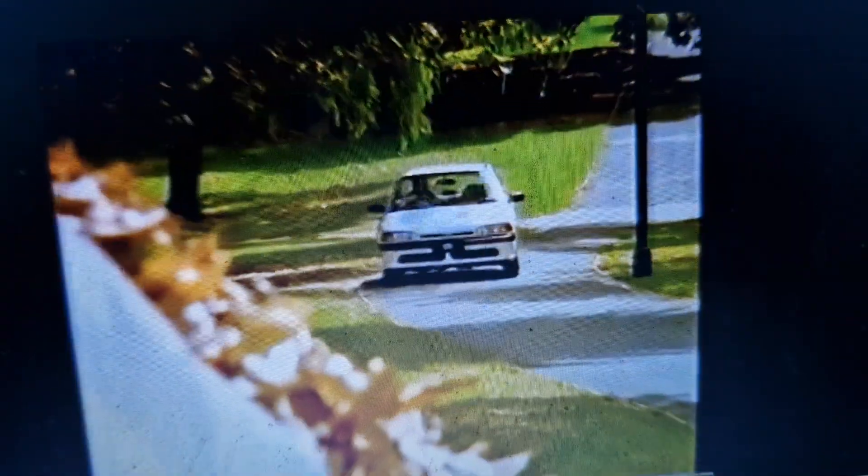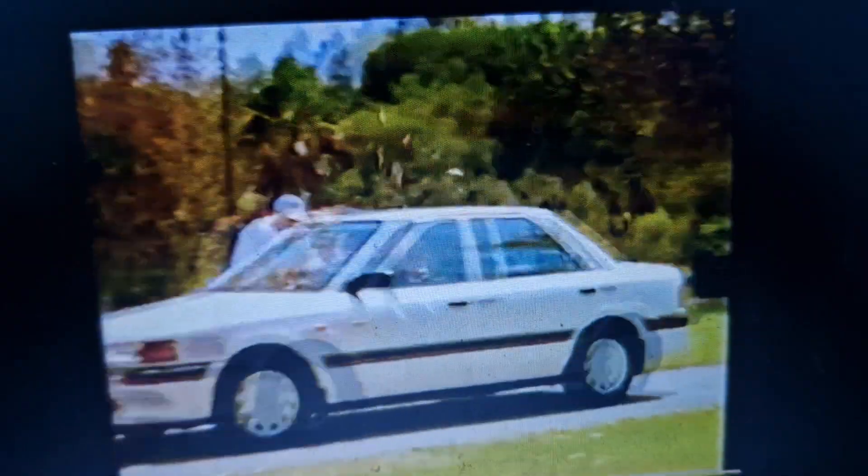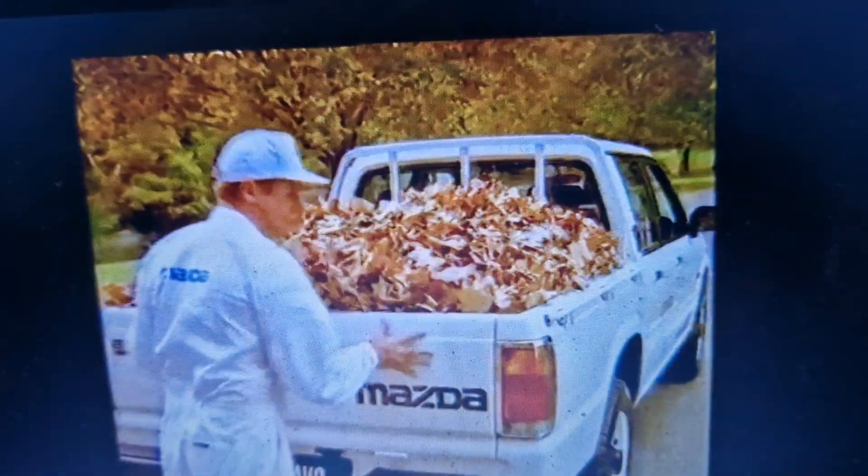Operation Cleanup means you can snag a great drive-away deal on the fun-loving Mazda 121 manual. It's your last chance to pick up a Mazda 323 at a great run-out price. And if you're quick, you'll clean up big time on brand new Mazda Bravo 1 tonners.